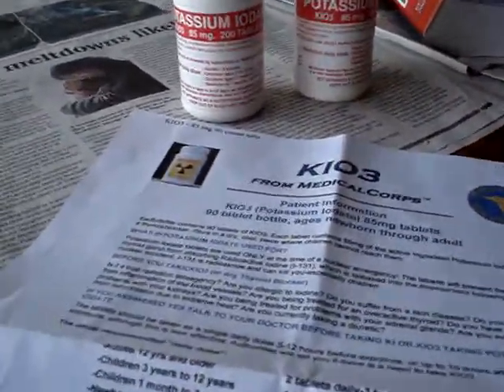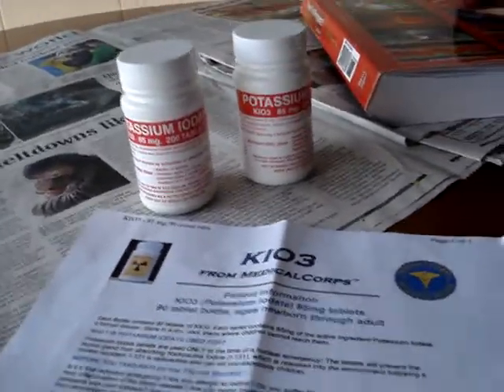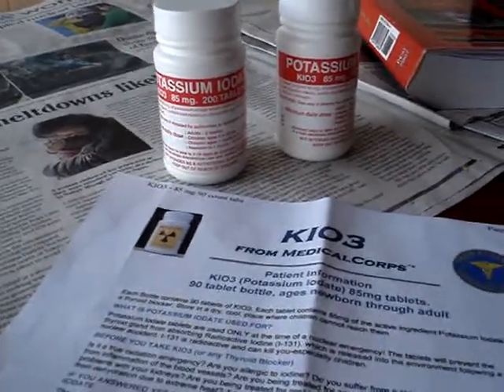Each person — adults and children — are going to have to take a different dosage. You want to learn those; very important information.